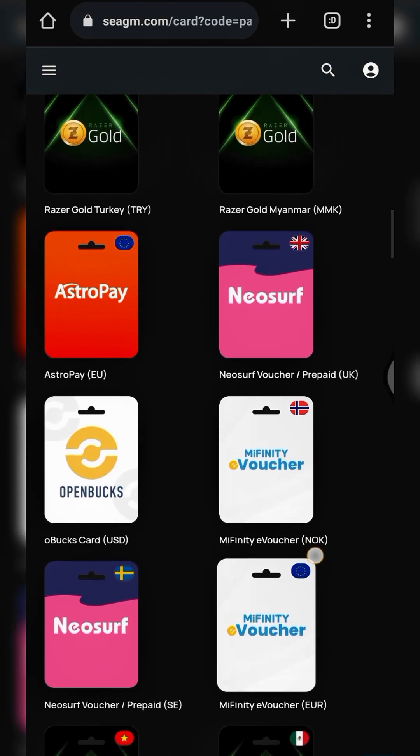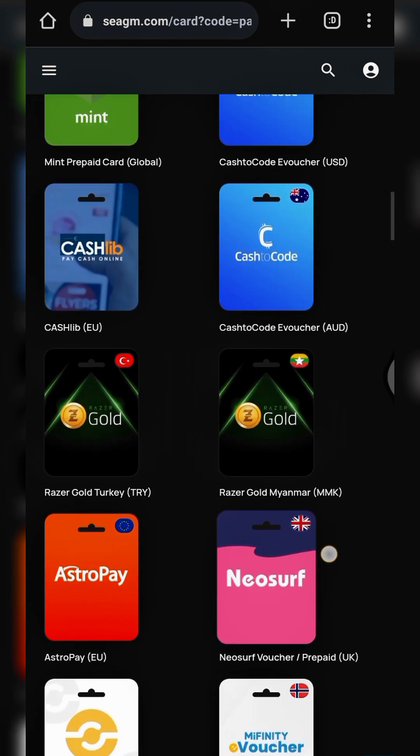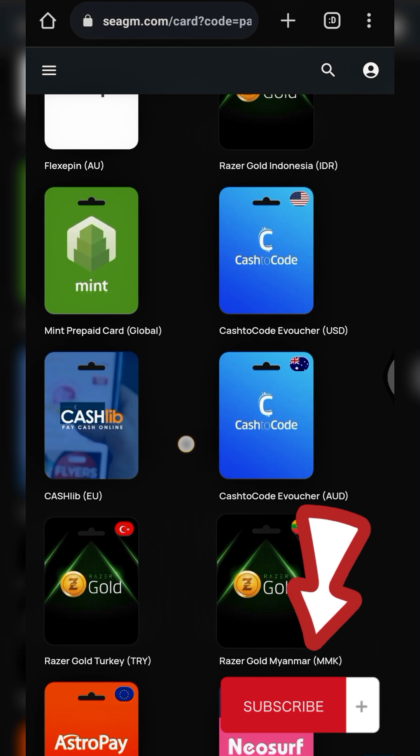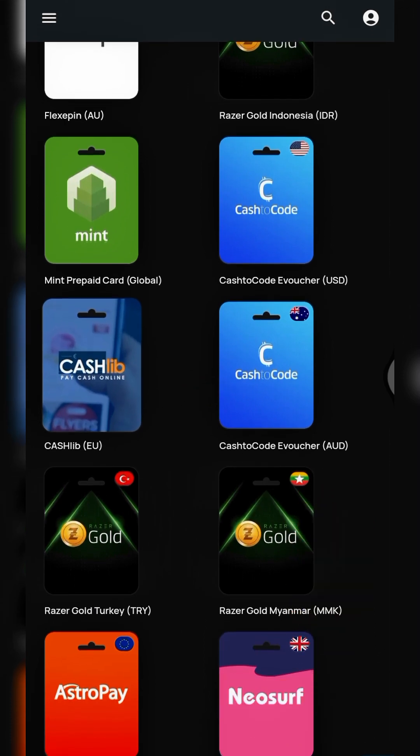Welcome back guys, this is Arbitrage Genius where we teach you tips on how to make money online. If you haven't subscribed to this channel, please do that now and click on the notification bell so you get notified whenever I post a new video.